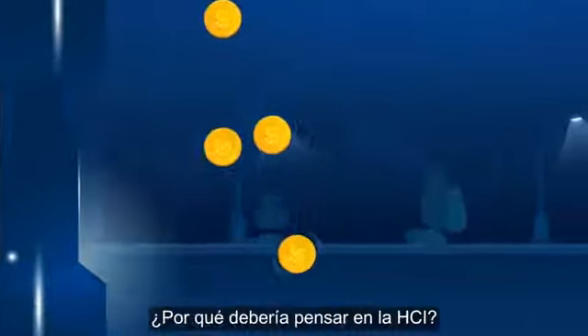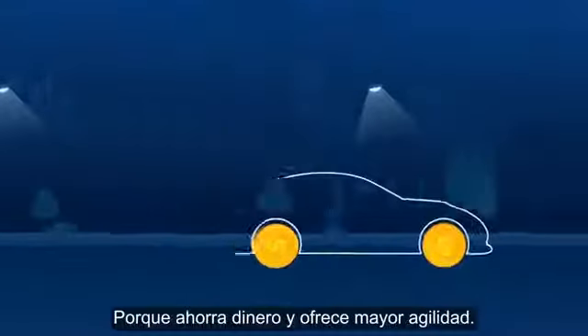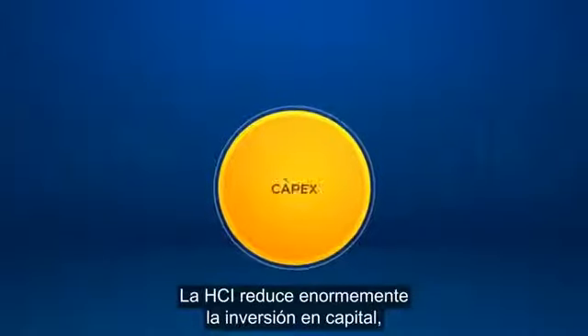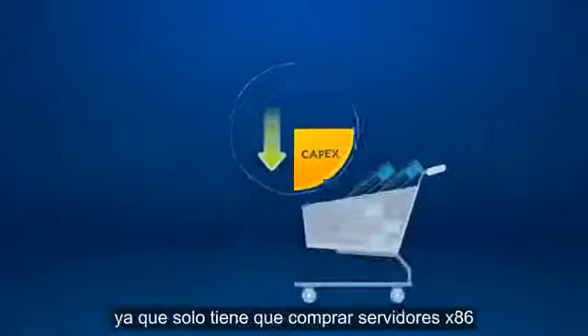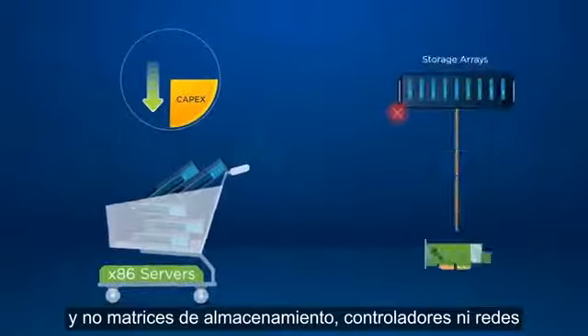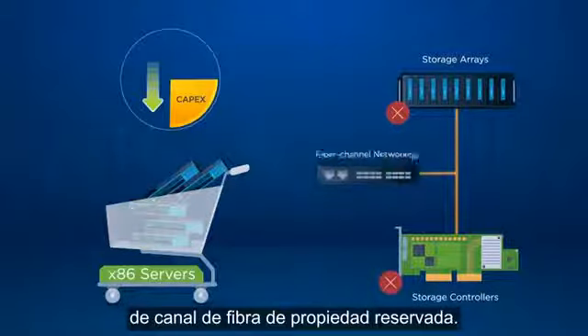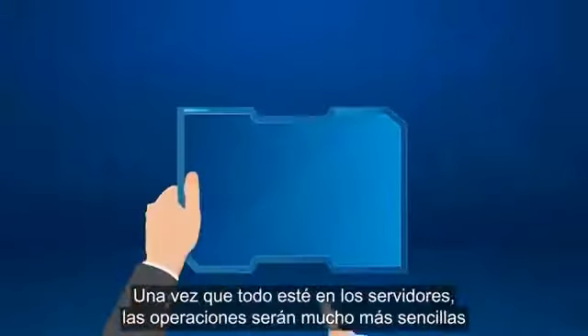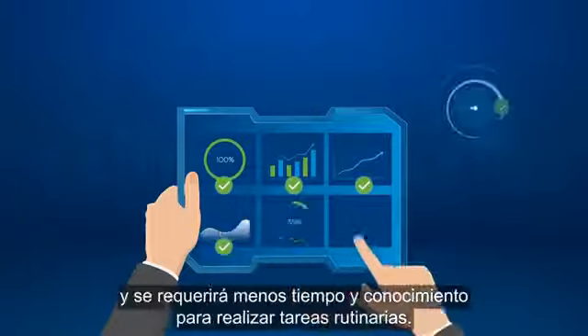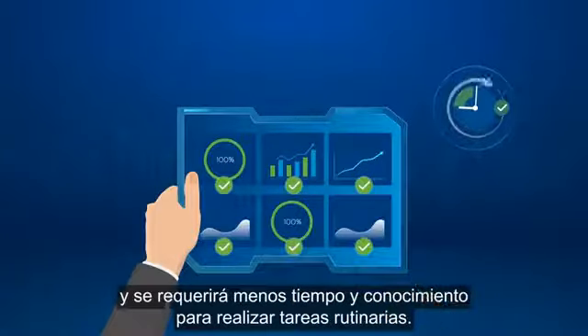Why should you consider HCI? Because it saves money and delivers higher agility. HCI dramatically lowers capex costs because you just need to buy x86 servers and not proprietary storage arrays, controllers, and fiber channel networking. And with everything in the servers, operations become much simpler, requiring less time and expertise for routine tasks.